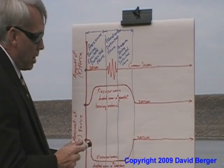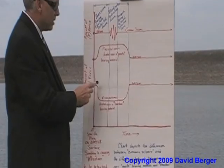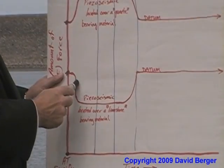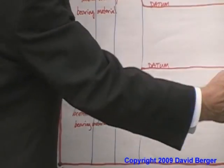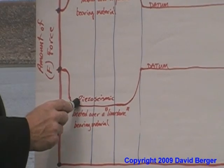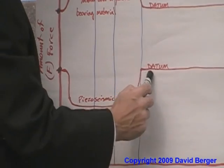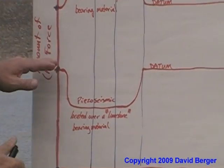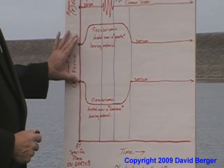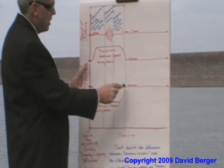But if you're driving a car or truck over limestone, instead of your system going up, your seismic system will come down — it goes negative and then across. So as your car comes towards you, it starts coming down, time is going this way, it shows the car passing, then comes back up and goes across. You're starting at datum points on your piezo seismic system, and as time goes forward it will either go up or down.